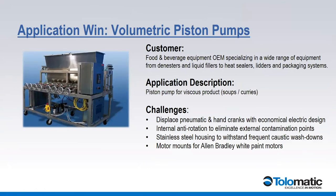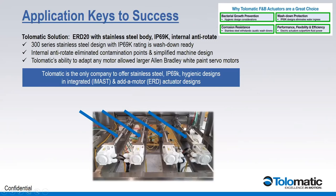Here's another application — volumetric piston pumps again. This was a soup and curries facility that had all manual controls with hand cranks to do the process, and they wanted to eliminate the whole mechanism because it had a lot of possible contamination points, nooks and crannies, and was constantly being washed down. They said they'd use an Allen-Bradley motor that's epoxy painted — what could we marry it to? The solution was our ERD20 with Allen-Bradley motors mounted to them, so now everything is 300 series stainless and can be washed down IP69K.